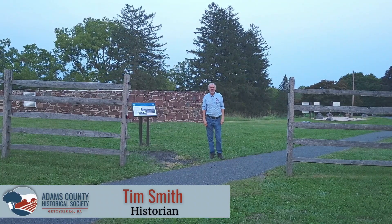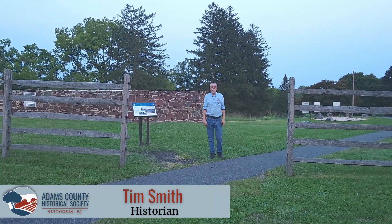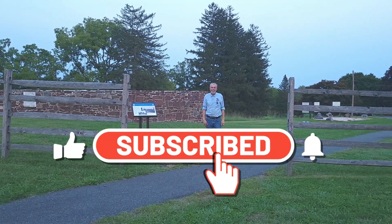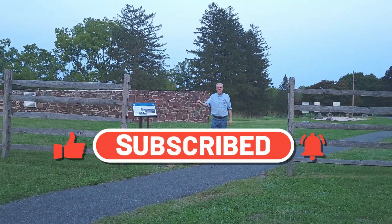Hello, I'm Tim Smith with the Adams County Historical Society, and we're standing on Seminary Ridge, west of the town of Gettysburg. Remember, if you like the historical content we've been placing on our YouTube channel, please hit the subscribe button.